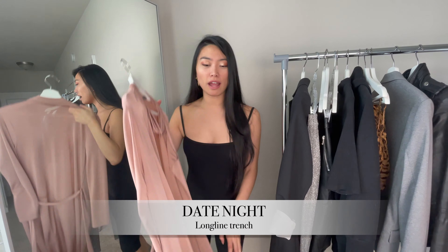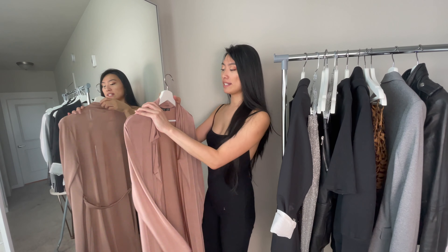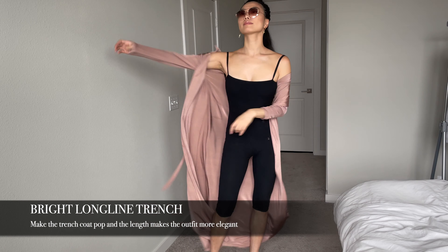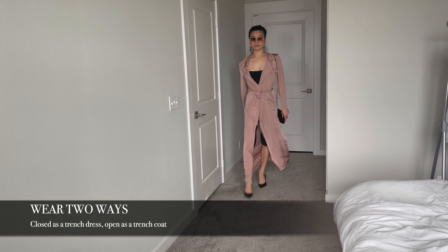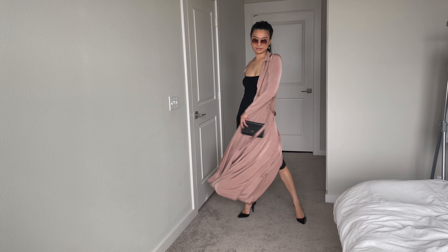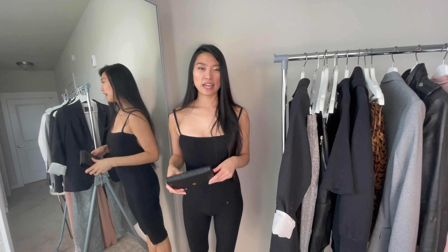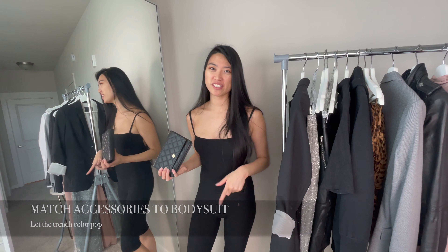If you want an even easier outfit, just throw on a long-lined trench like this one. This particular one is actually quite cheap — I bought it from Boohoo a long time ago. It adds a little bit of color to the romper to brighten it up. You can also wear a trench like this closed up so it looks kind of like a trench dress, or leave it open for a more flowy look. I paired it with my pointed toe heels again because this is so long that it needs a little bit of height, otherwise it'll hit the floor. In this case, I matched the accessories to my bodysuit as I wanted the trench to stand out.